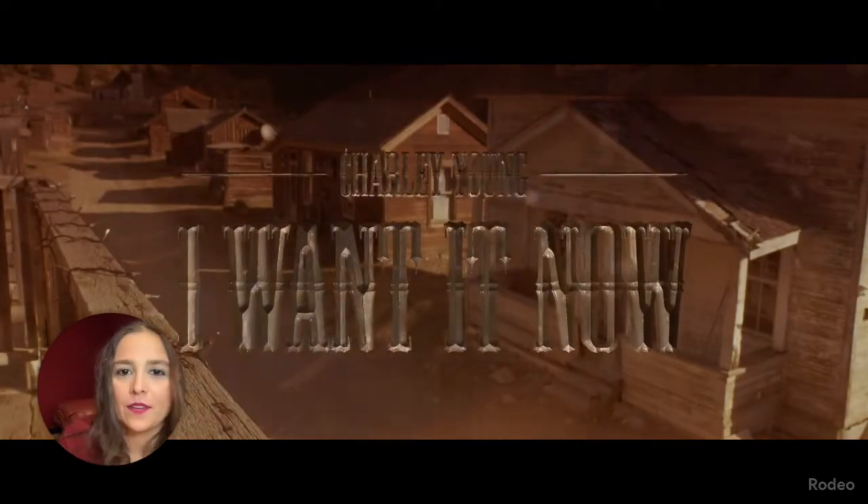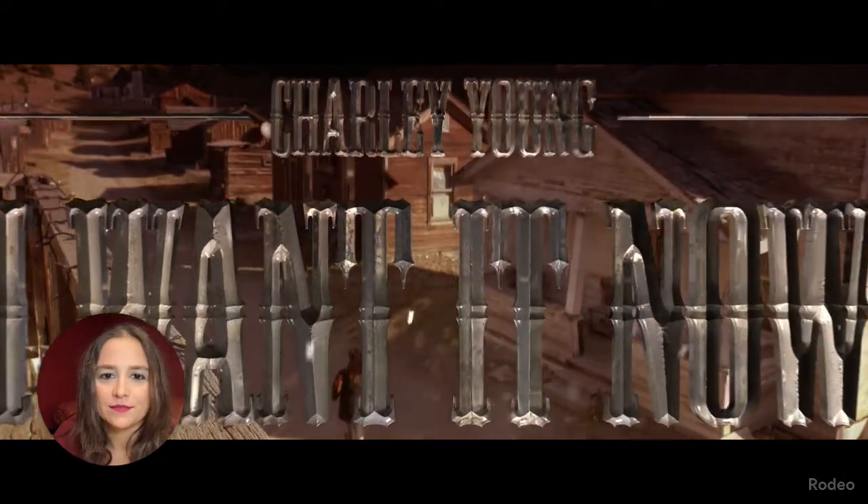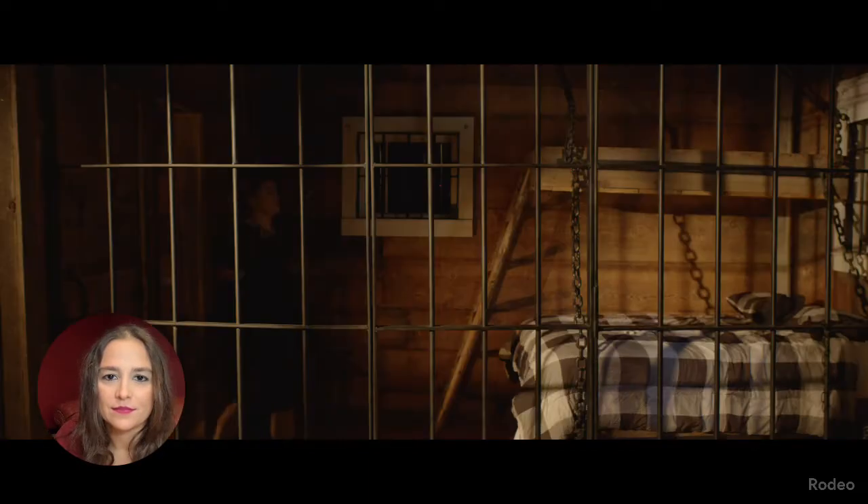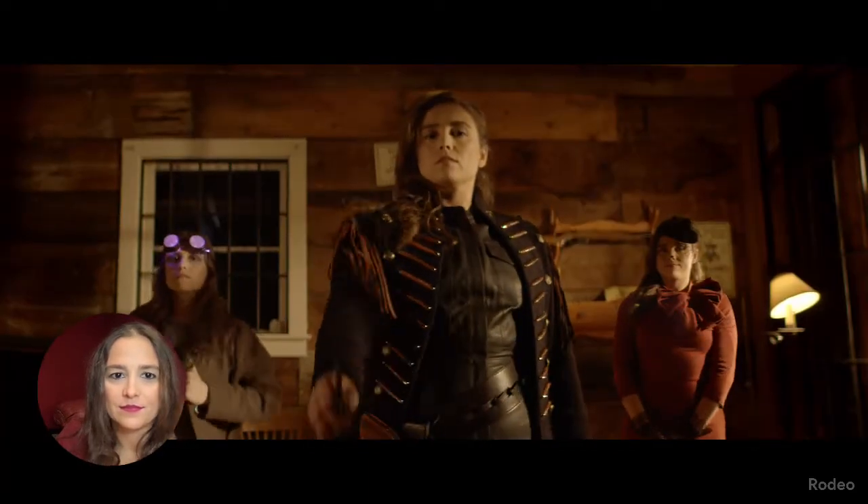So without further ado, here we go. On the show, they talk about a lot of the buildings in the ghost town that are haunted, but the jail where we filmed a lot of the scenes is apparently the one building that has no paranormal activity. At least that was the case when we shot here in October of 2020, right during the pandemic.